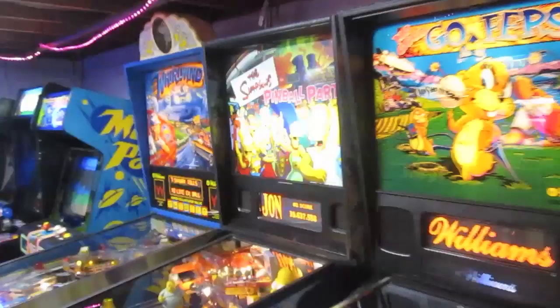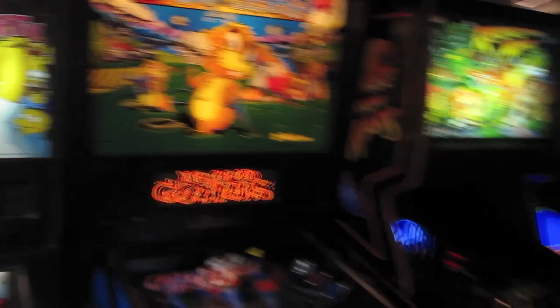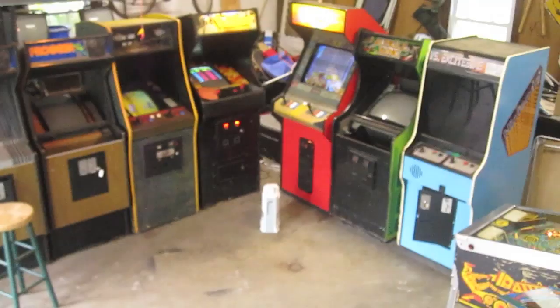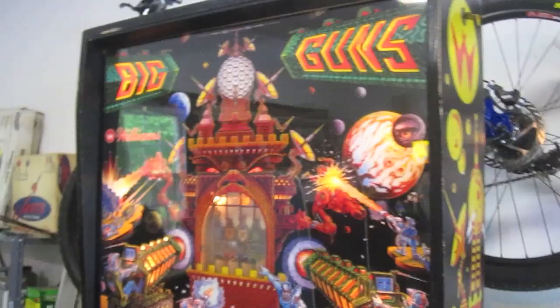I actually have nowhere to put this thing, so I don't know what I'm going to do with it. But it's a pinball made by Williams from the late 80s. Okay, we are outside the garage. The garage is kind of where I keep my extra games and where I work on stuff in the summer — kind of my misfit arcade. The game we want to talk about today is Big Guns, a pinball machine released by Williams in 1987.